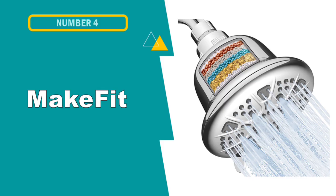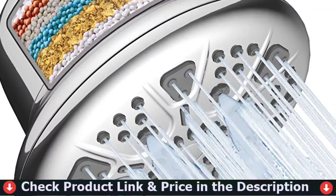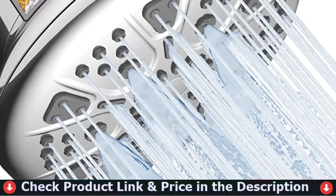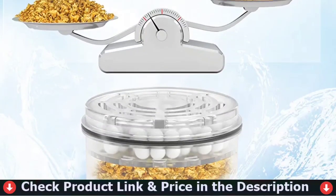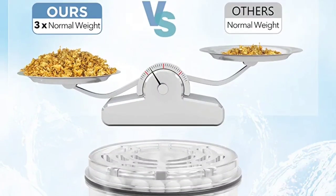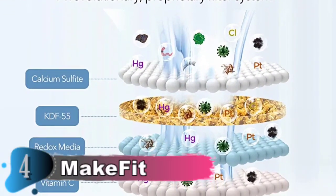The 4th pick in this best water softener shower head list is MakeFit Filtered Shower Head. Check out our innovative shower filtering system, which includes an innovative blend of KDF-55, a patent-pending advanced calcium sulfide, vitamin C, redox media, ceramic balls and zeolite balls. The MakeFit Water Softener Shower Head efficiently removes harmful contaminants in your shower water that include fluoride, chlorine and heavy metals, leaving you feeling rejuvenated and refreshed every day.